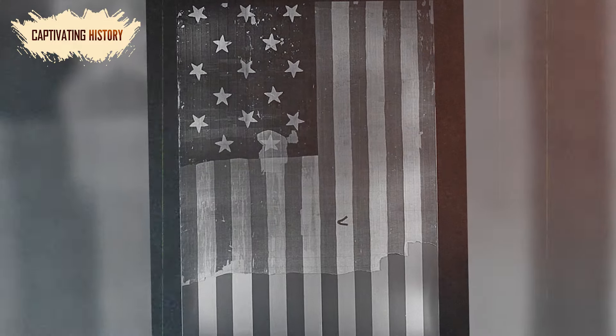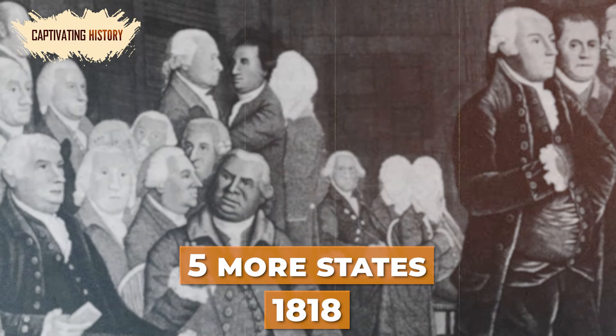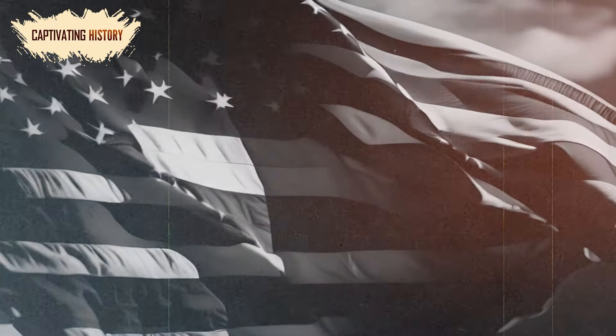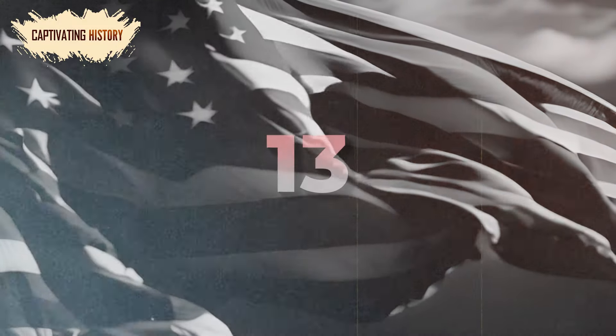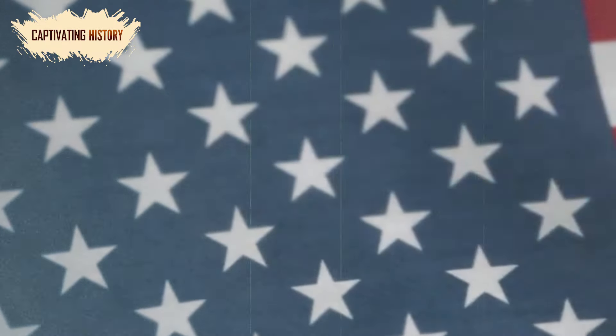While fifteen stripes were manageable, by 1818, five more states had joined the Union, causing Congress to enact the third and final flag resolution. This resolution held that the number of stripes would not increase and that they should number 13 to denote the original number of states. They also decreed that the number of stars would match the number of states in the Union, with a new star being added on July 4 after the state's admission.